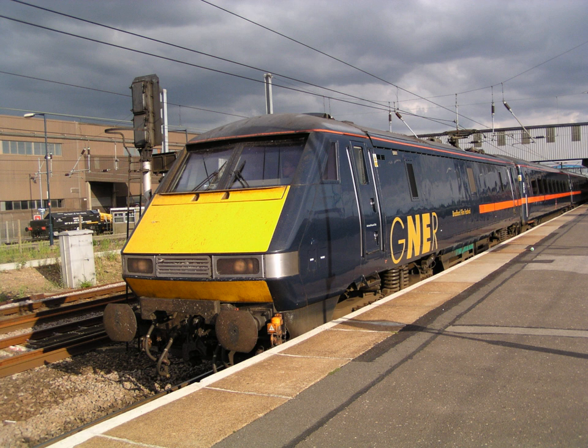In 1989 BREL was purchased by the Swiss-Swedish conglomerate ABB, Trafalgar House and a management employee buyout of 20%. In 1992 it was bought out by ABB to form ABB Transportation Limited. It has since become part of Bombardier Transportation.